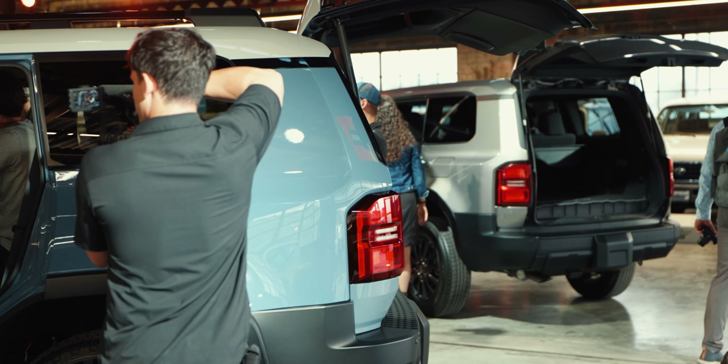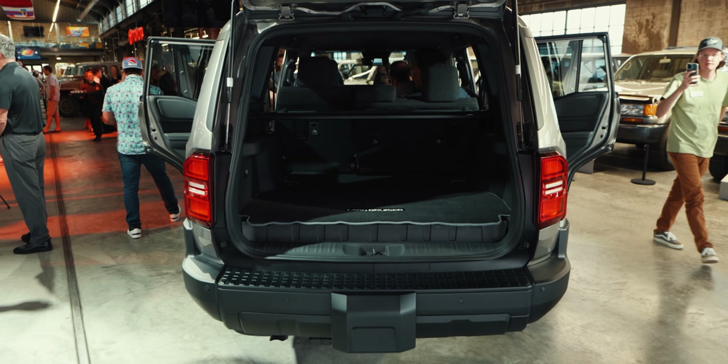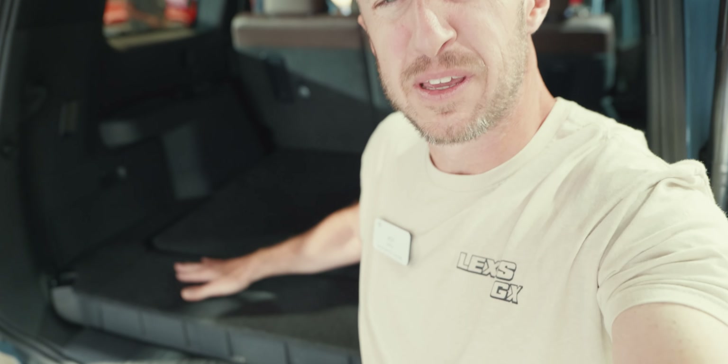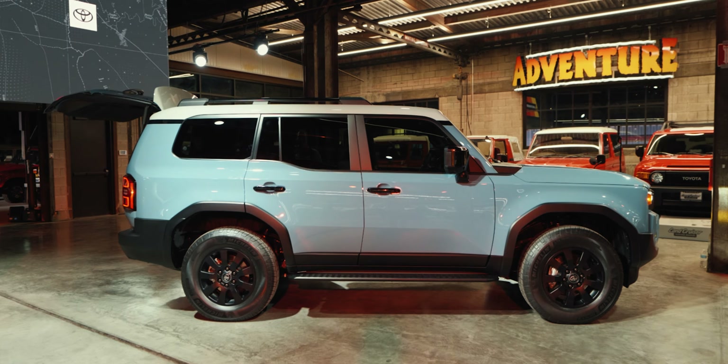I don't have cargo space figures yet, but the cargo space looks pretty ample. I'd think it's going to be somewhere in the 30-to-40-something cubic feet range. However, I'm guessing that the floor is raised for the hybrid batteries. If you're holding out for the hybrid GX or want the Land Cruiser, you're probably going to lose a few inches of cargo space to the hybrid system.